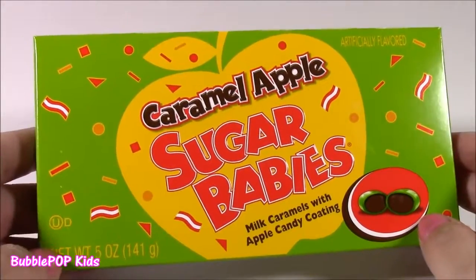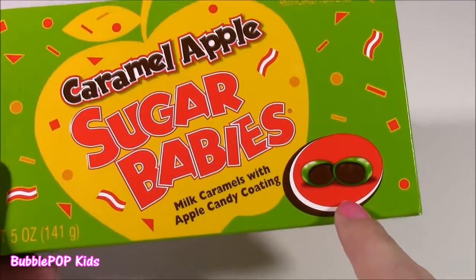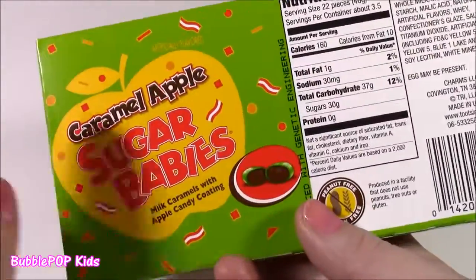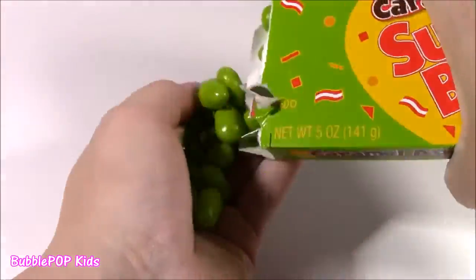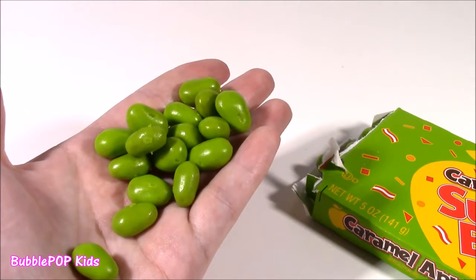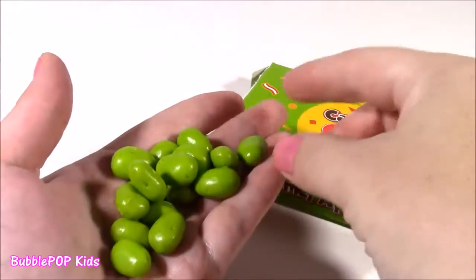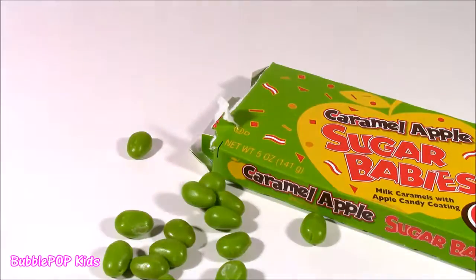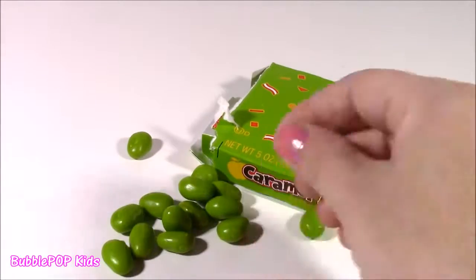Sugar baby time! These are going to be so good. They're caramel apple — milk caramels with the apple candy coating. I think they're by Charms. They are these candy apple lollipops — they have this crunchy candy outside like green apple with caramel on the inside. Let's pop this box open. They are green and they kind of look like jelly bellies. The green is the candy apple coating. They taste like a jelly apple. When you first start chewing these they seem a little bit sweet because the green part is super, super sweet. But once you mix it with the caramel inside, it is so good and buttery. I love regular sugar babies, but these are even better.